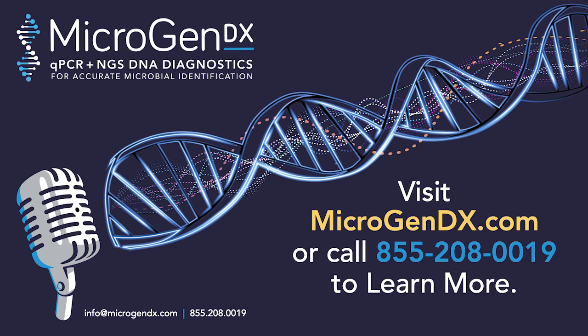Thank you for tuning in to MicrogenDX Mic'd Up. We hope you found our broadcast informative and helpful. If you have any questions or would like to learn more about our services, please visit our website at MicrogenDX.com. Power up your precision with MicrogenDX testing — the key to accurate diagnostics and personalized treatments. Until next time, this is MicrogenDX Mic'd Up signing off.